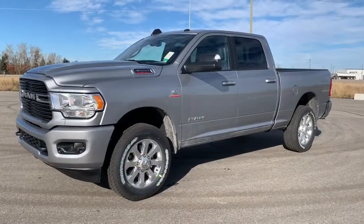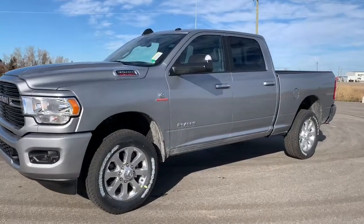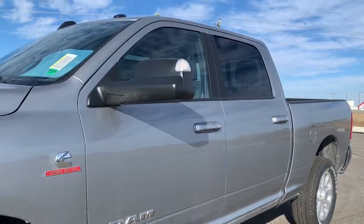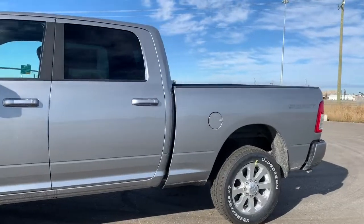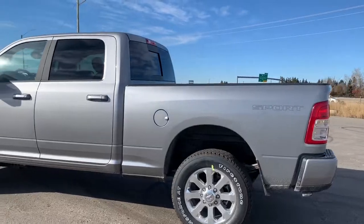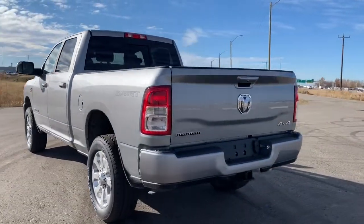Moving down, this 3500 comes with 20-inch aluminum chrome wheels. It also has power folding trailer tow mirrors with supplemental signals, so you can place those upright to get a better view of your trailer. It also has heavy duty shock absorbers front and back. This is a crew cab so it has a six-foot cargo box with a spray-in bed liner.